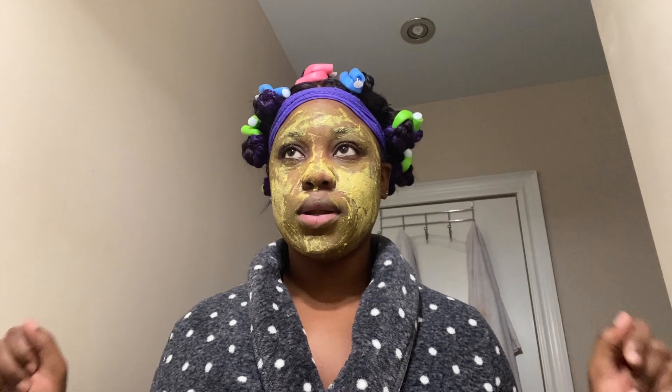It's been about six minutes and you can see it's getting dry. I'm not going to wait the full time — usually I'll put this on and then clean or cook or do whatever, so it soaks in longer.